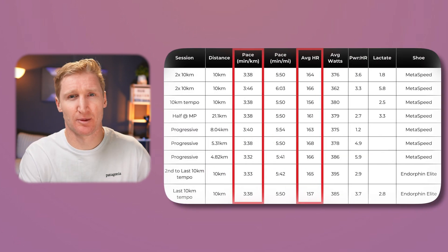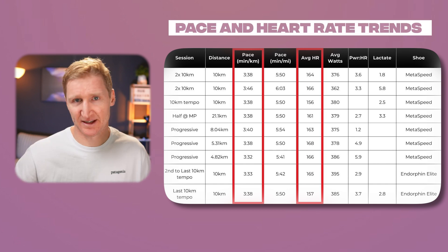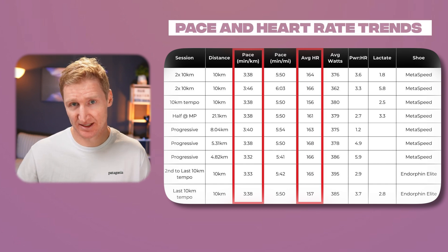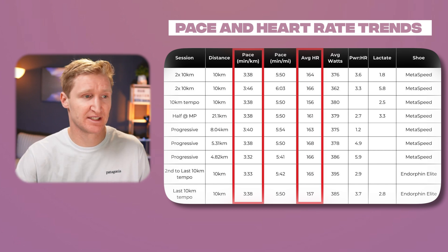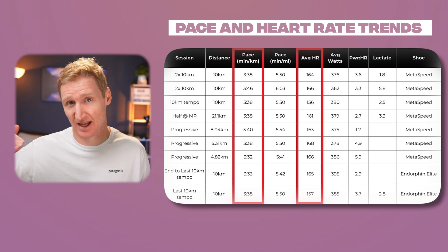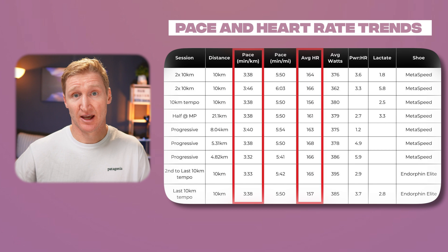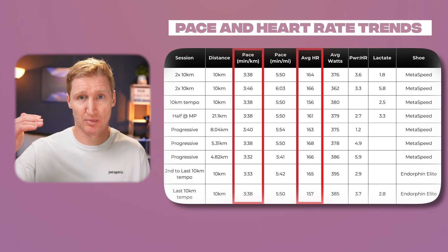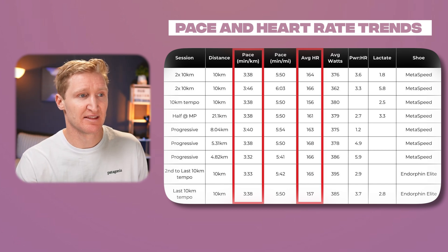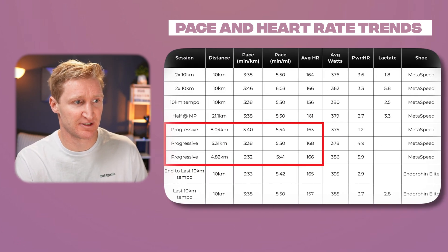The first key insight is a basic pace-heart rate trend: what are my paces across efforts greater than 10k, and how does my heart rate sit? How constant is it? My zone 3 is around 157 to 167 beats per minute. I want my average heart rate definitely within that range, which is pretty much true for all sessions bar one part of the progressive run.